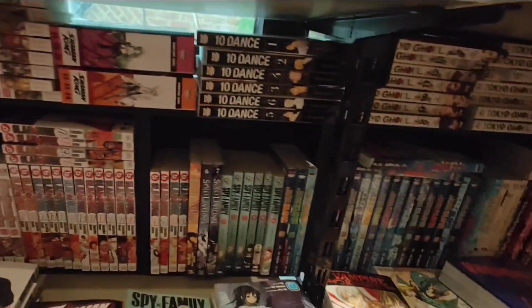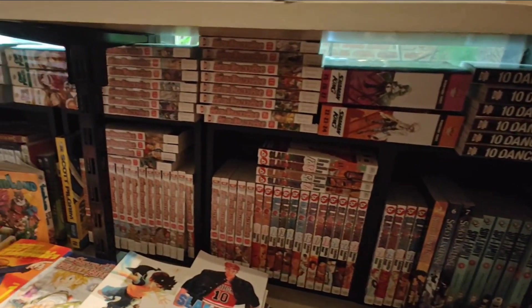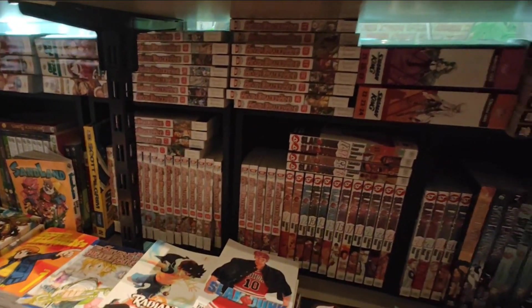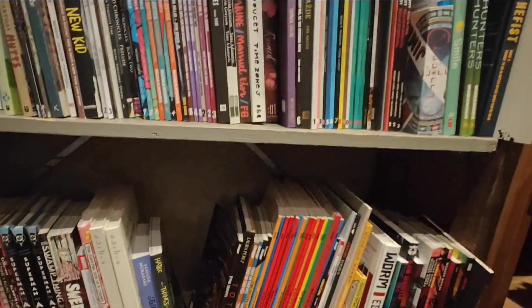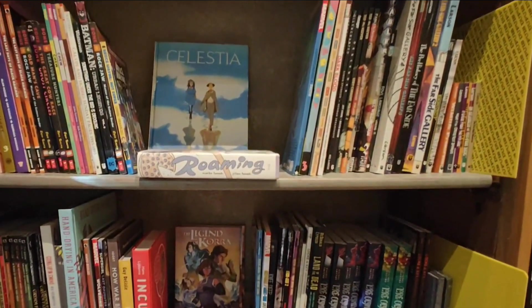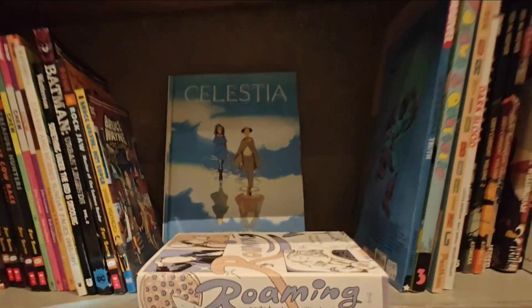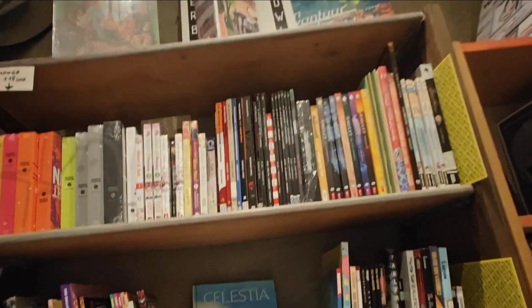We do have Summon Night omnibuses and some Seven Deadly Sins — they had a lot of volumes for these. Of course we have Slam Dunk, which is a fan favorite. I've been really wanting to pick it up too, but I've been collecting so many series I can't get them all at once. Some volumes have been out of stock for so long, but Slam Dunk recently had a reprint, so maybe I should prioritize it.